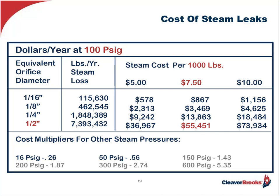Remember too, with these steam leaks there are other collateral costs tied to them, such as the loss of chemicals and increased water and sewer charges, because these gallons of water have to be made up.